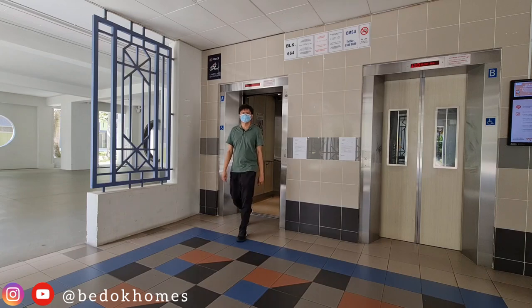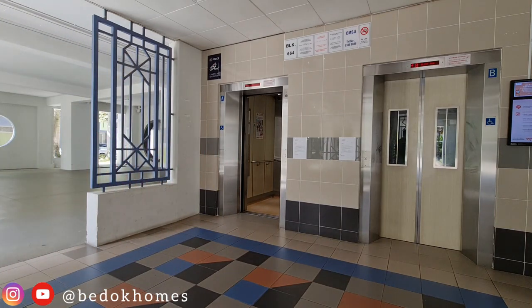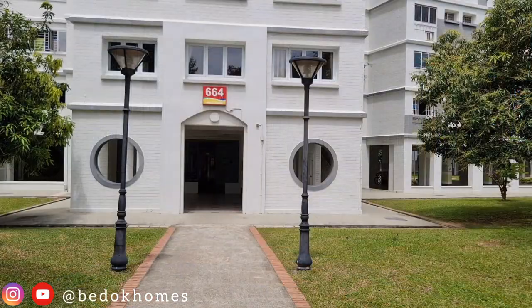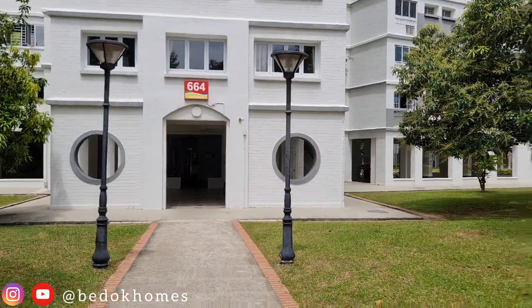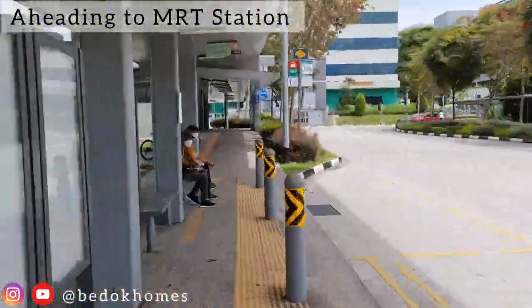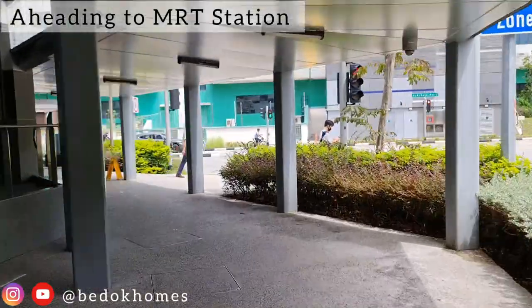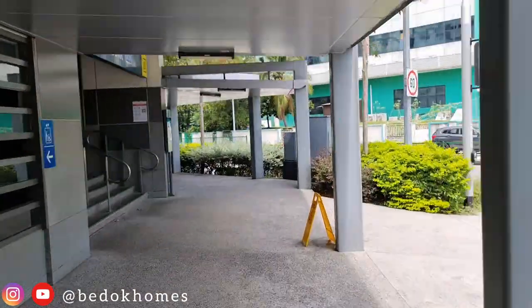With space becoming a premium today, executive apartments have certainly become more rare, with features not found in many other flats. Furthermore, you can easily walk to the Kaki Bukit MRT Station in less than 5 minutes from this house. This is the Downtown Line that connects you directly to the city center.